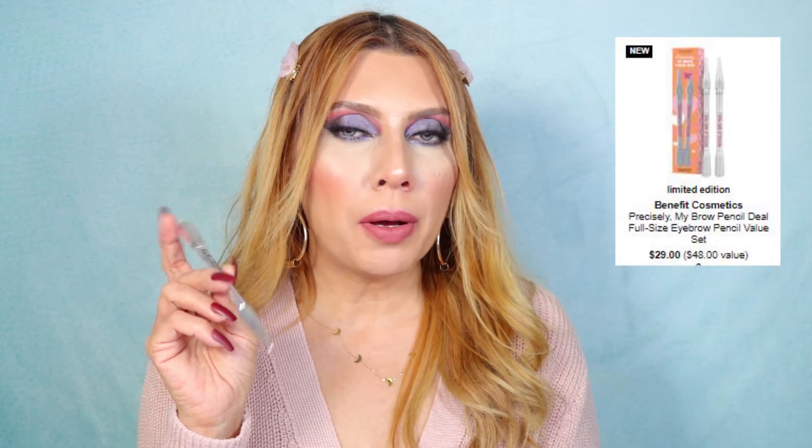For brows, I've been loving the Benefit Precisely My Brow Pencil in shade 3.75. Sephora currently has a set of two for the price of one in shade 4.0. I also love the Benefit 24-Hour Brow Setter — my holy grail for setting brows. For eyeliner, grab the Rare Beauty Liquid Eyeliner — it's super pigmented, applies softly, and works wonderfully. You need to shake it before using, just like the Marc Jacobs foundation.